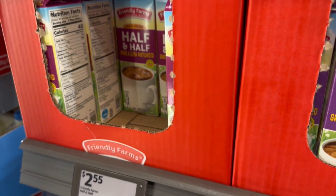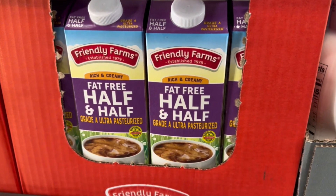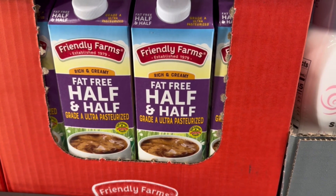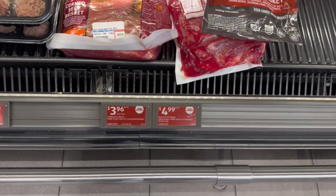I got some half and half, and I noticed next to it, fat-free half and half. Isn't half of half and half cream, which is like all fat? So how do they do fat-free? Leave a mention in the comments if you know how they do it.